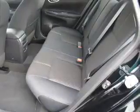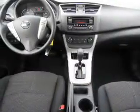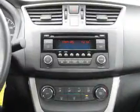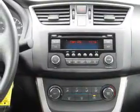Steering wheel controls, curtain head airbags, front airbags, side airbags, side impact door beams, child safety locks, iPod integration, and cruise control.